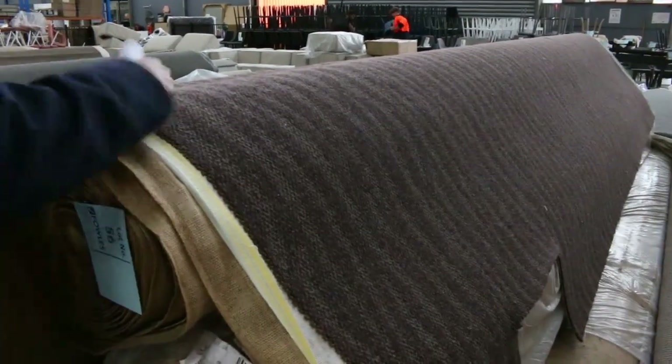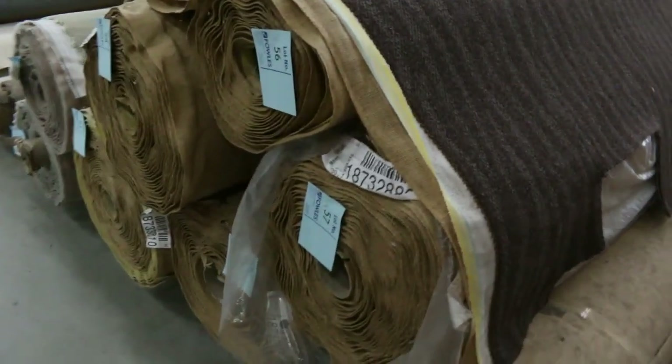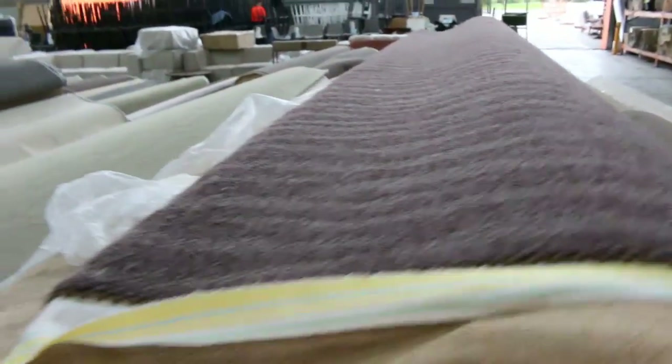It is a little bit of aged stock, you'd call it. But big quantity there, with quite a few rolls around about 30 metres plus. Great carpet if you want pure wool — 100% wool, commercial grade carpet.